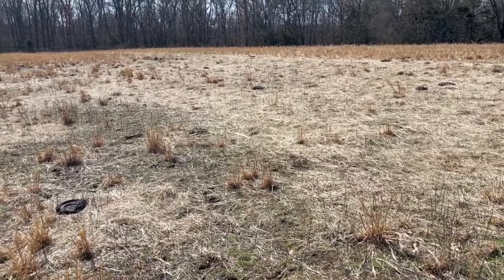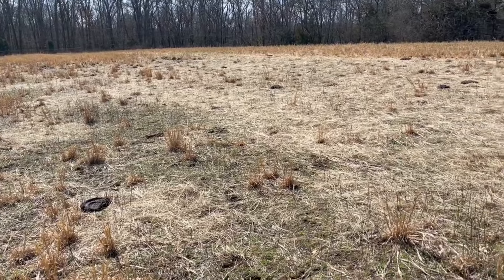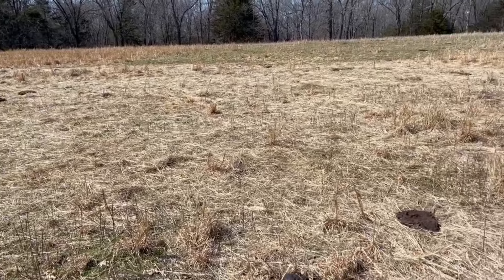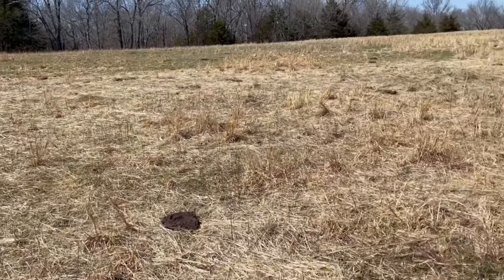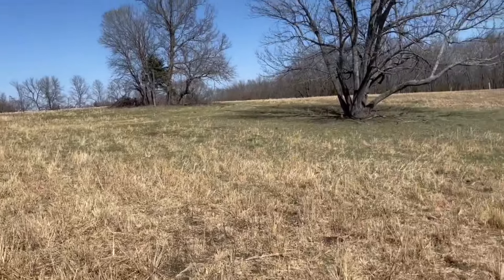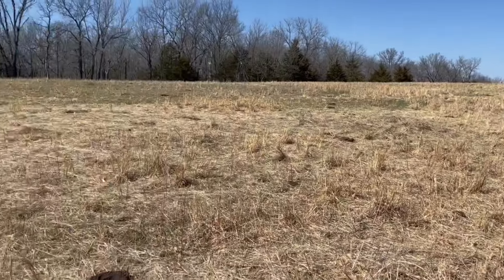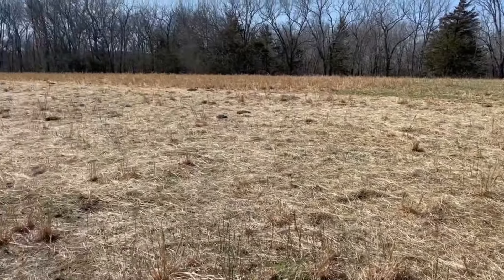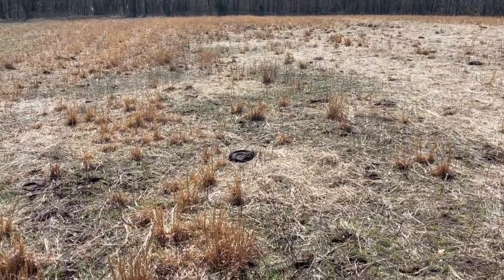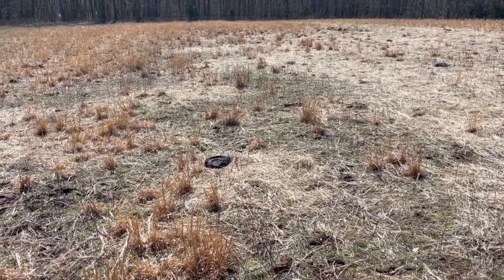Let's see over the course of the next month or two what happens with this area that's got the most hay spread out on top of what was a lot of broom sedge. We're just off the top of the ridge and a little bit south. And you can see that we didn't get as much hay down in this section here.